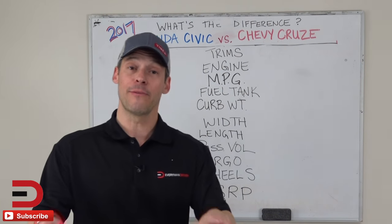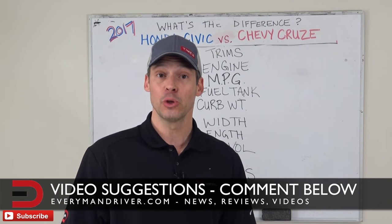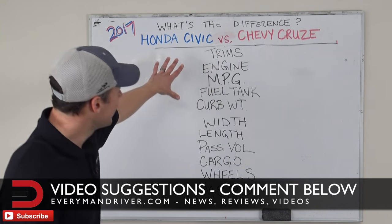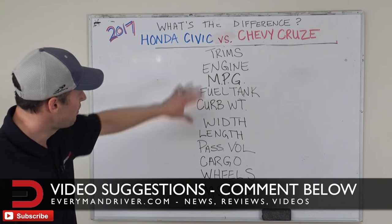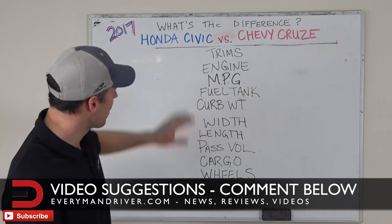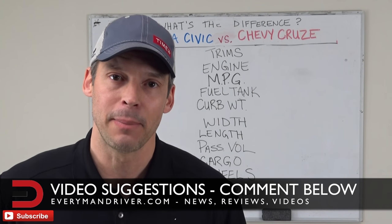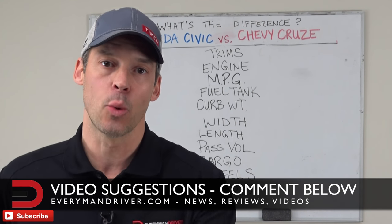Before we get started, if you have any suggestions on vehicles you'd like to have me review or do a comparison on in the future based on similar criteria — I like to pick about 10 of them in some kind of variation — let me know in the comment section below. Also, please click that subscribe button. I'm uploading lots of videos and I don't want you to miss anything.